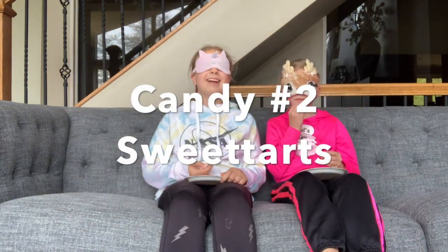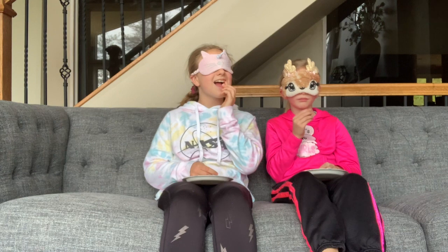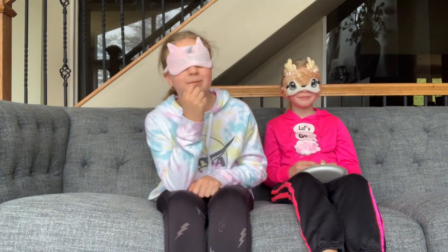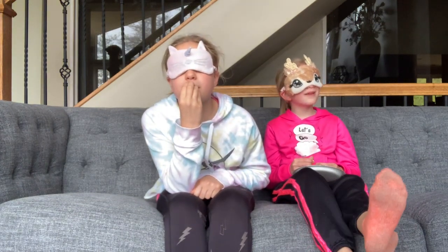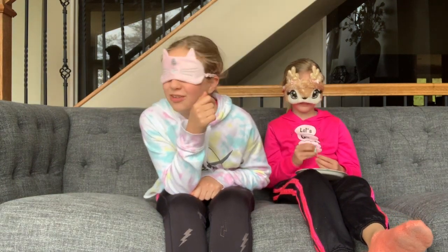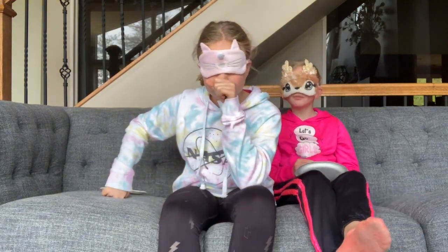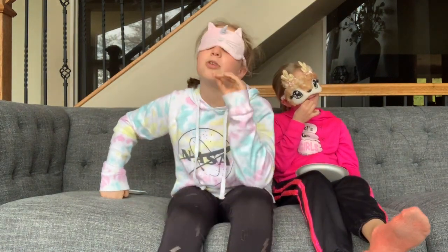Candy number two — this is not the same candy, they're different shapes. Any ideas, Sydney? What do you think? It just tastes sour. I know what the candy is but I don't know the flavor. What candy did we get from grandma and grandpa? It tastes like a cloud, it's really hard.